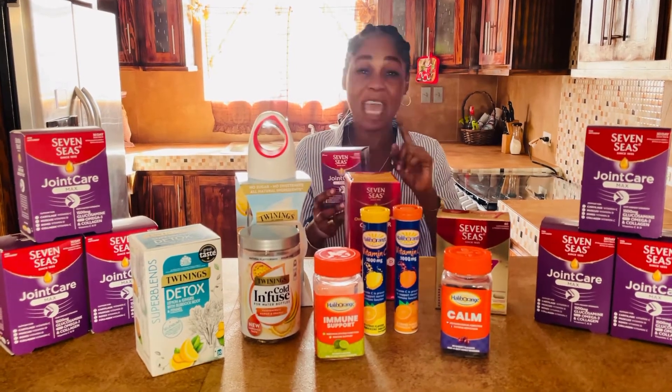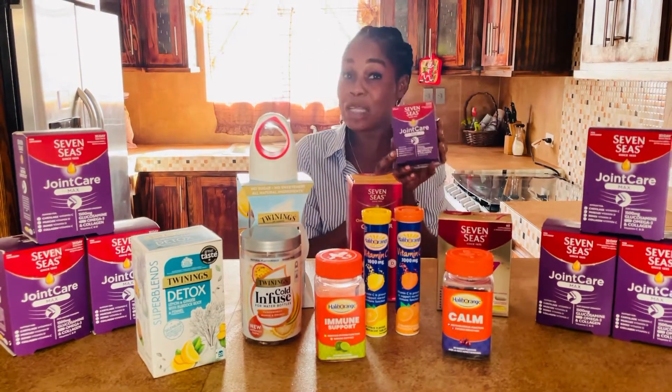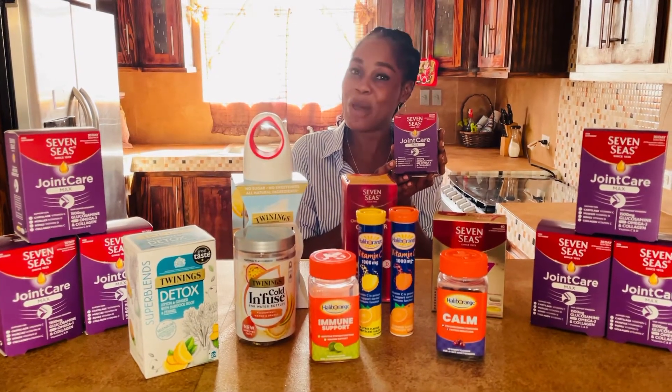Stay locked to the Chase Files because every single week for the month of January I will be giving away boxes of Joint Care Max. Follow the page and I'll let you know exactly what to do so that you can win.